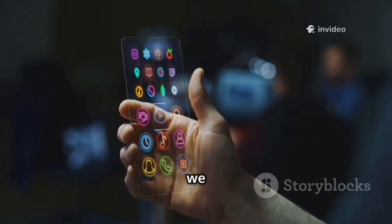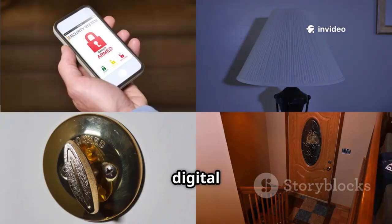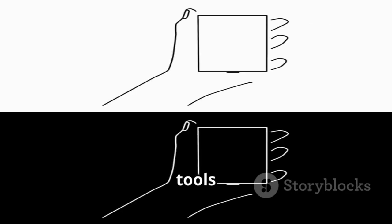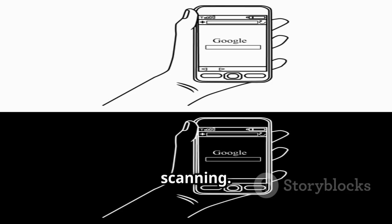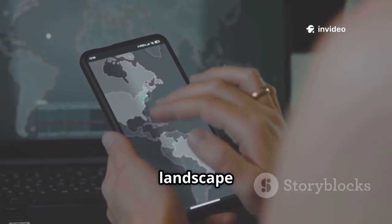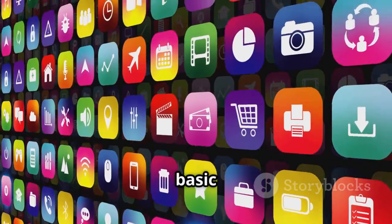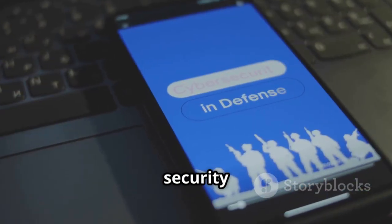At number four we have Hackode, a set of reconnaissance utilities — a digital Swiss Army knife for security assessments. Hackode features tools for Google hacking, Whois lookups, and port scanning. It's ideal for gathering initial information about a target. Hackode helps you map the landscape before finding vulnerabilities. It's convenient to have basic recon tools in one place — an essential part of any security toolkit.